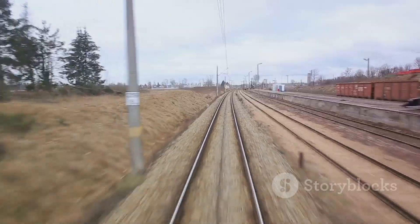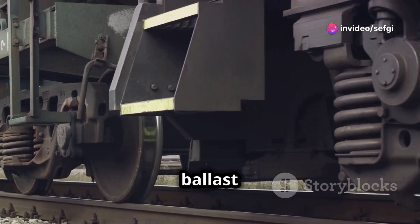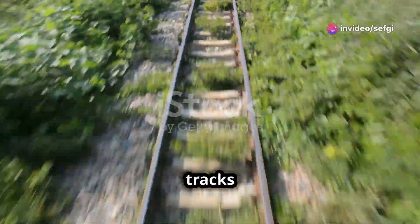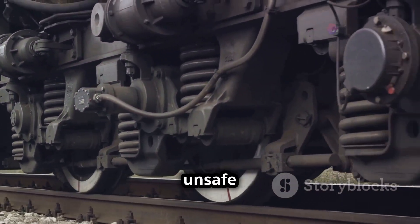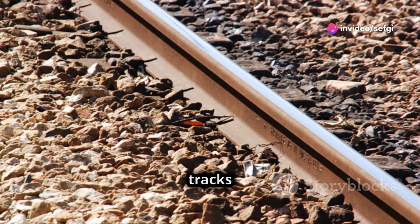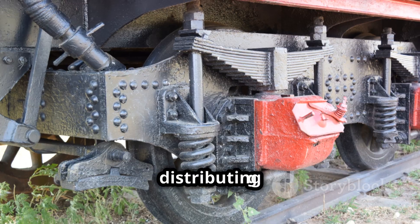The primary function of ballast is to provide stability to the railway tracks. Imagine laying tracks directly on the ground — the weight of the train would cause the tracks to shift and sink, leading to an unstable and unsafe ride. Ballast acts as a firm foundation, preventing the tracks from moving laterally or vertically, and distributing the weight of the train over a larger area.